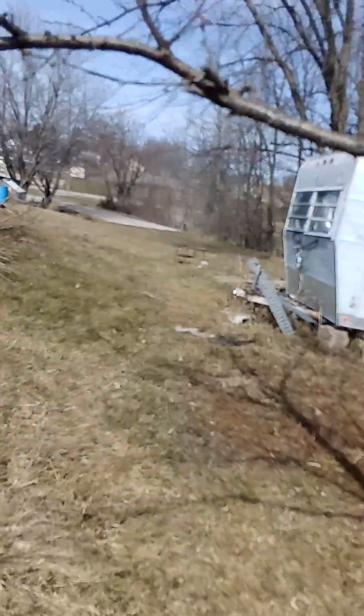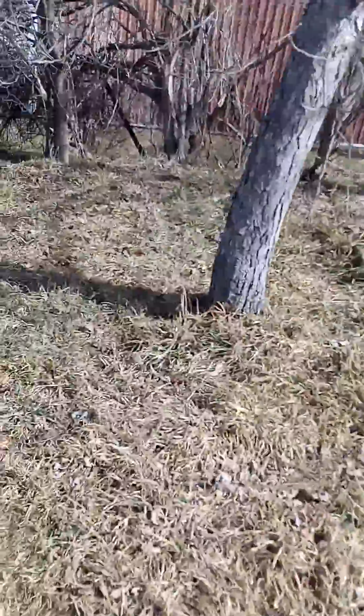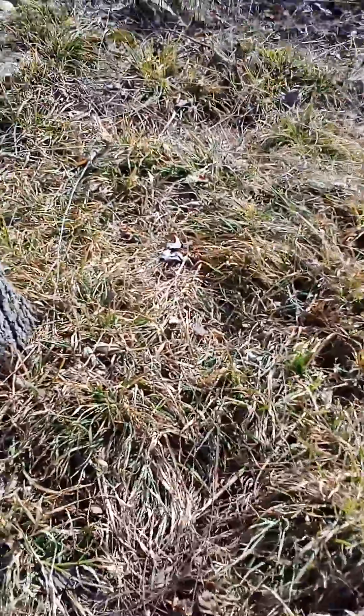That's really good. Oh, this is my cherry tree, and I've got to get back in here and get some of this old growth out.